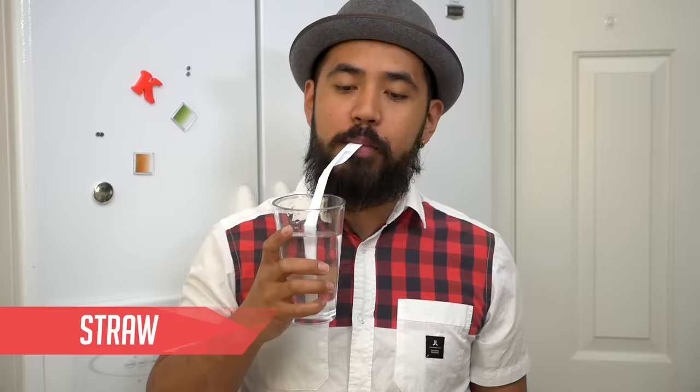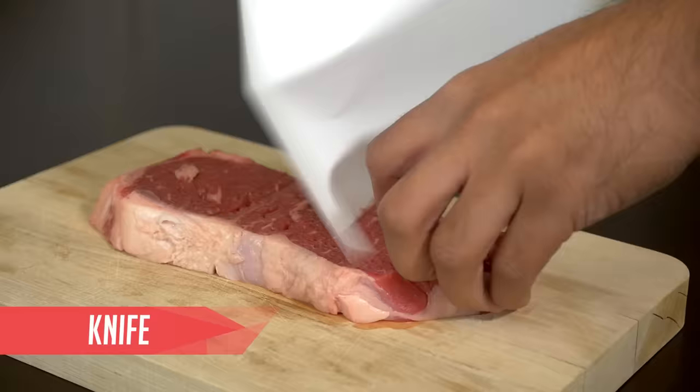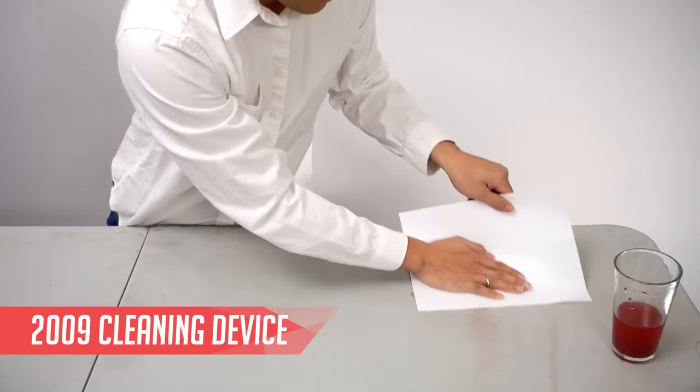You can use it as a fan, you can use it as a straw, use it as a placemat, saran wrap, turn a painting into a hat, use it as a kite, use it as a knife. Why even brush those pearls when they're already white? On a diet, have some zero calorie rice. You can even use it as a 2009 cleaning device.